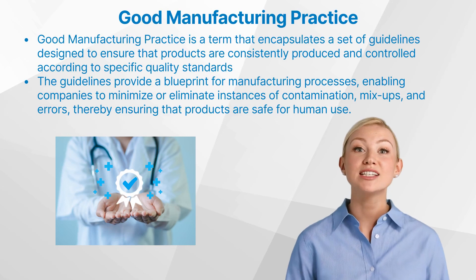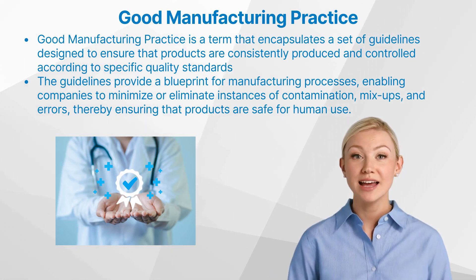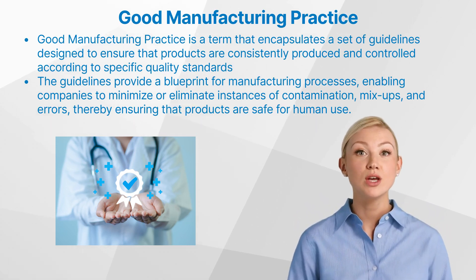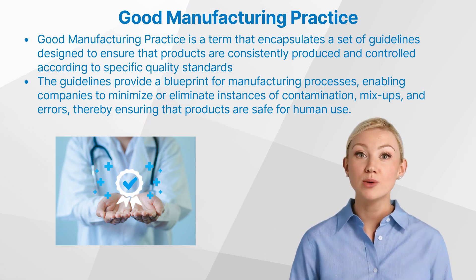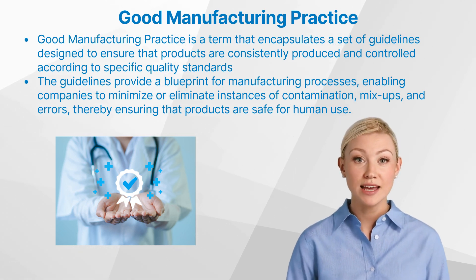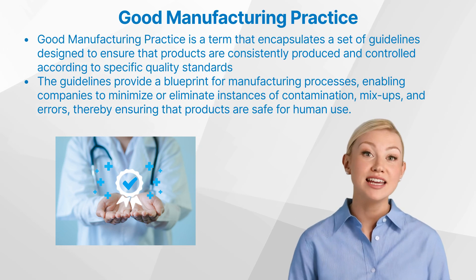Let us start by understanding good manufacturing practice. GMP is a term that encapsulates a set of guidelines designed to ensure that products are consistently produced and controlled according to specific quality standards. The guidelines provide a blueprint for manufacturing processes, enabling companies to minimize or eliminate instances of contamination, mix-ups, and errors, thereby ensuring that products are safe for human use.